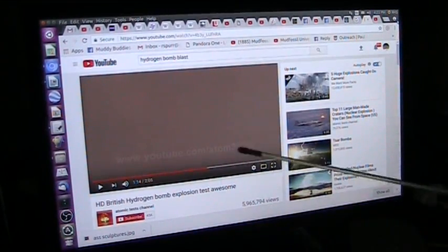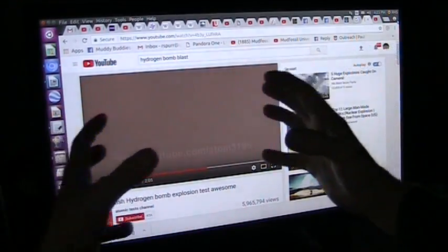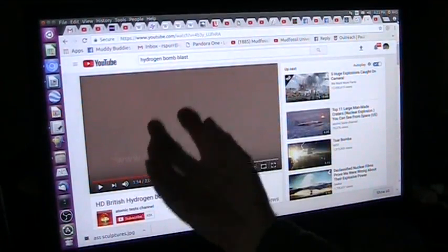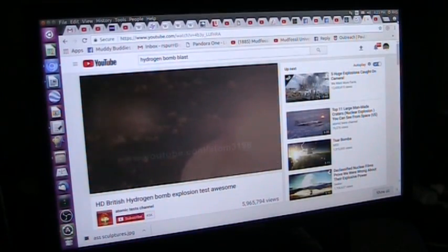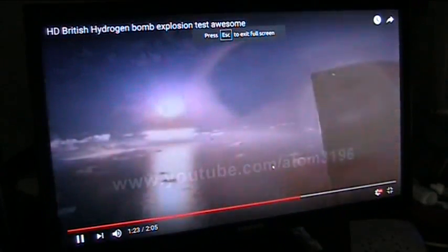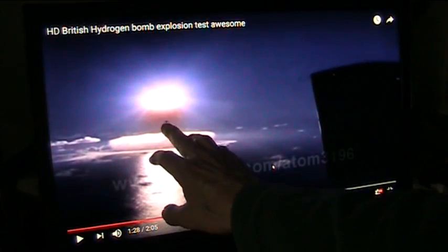So here we go. It's going to go off now. What you have in a thermonuclear device, a hydrogen bomb like this, is it explodes inwards and crushes the nucleuses into each other and fuses them, giving off all kinds of energy. So here it goes. Look at this — it's going off and it's already heading up in the air.